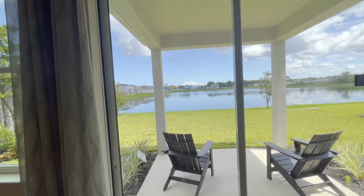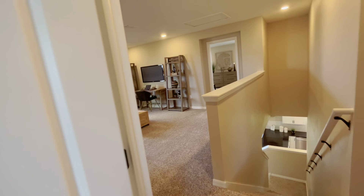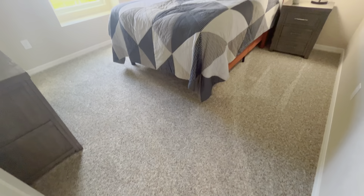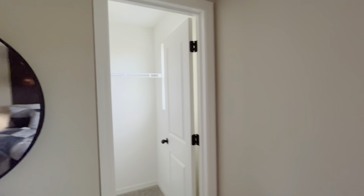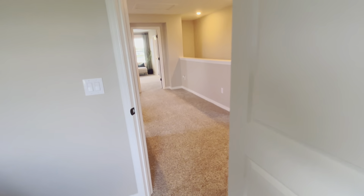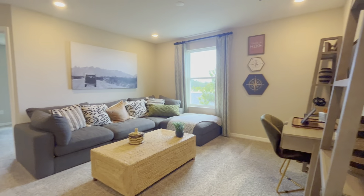Heading up the stairs — they're carpeted with a nice neutral color that goes with anything, very plush. Right in front of us is one of the secondary bedrooms, great size. What's nice about this home is that the secondary bedrooms have walk-in closets as well, which is kind of a rarity. Here is bedroom number three, a little bit larger than the previous one — great size and again that walk-in closet, which is a fantastic feature.